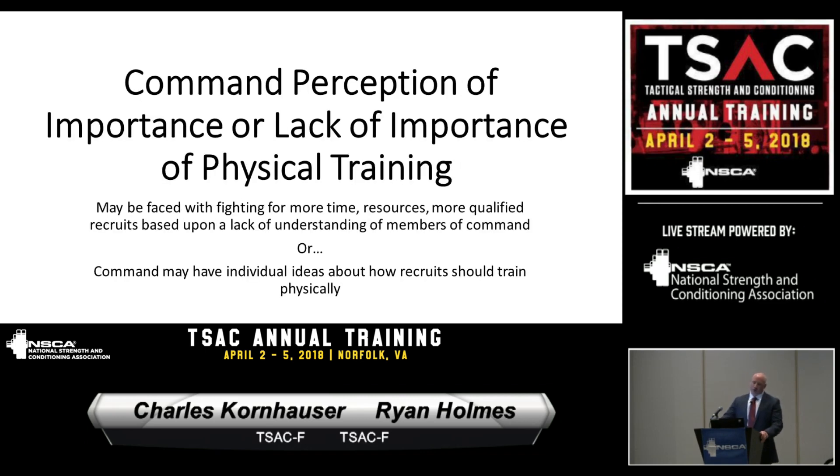Command perception, or lack of importance placed on physical training, is another challenge. We run into issues where sometimes there's an overinvestment by command staff, and other times a perception that PT carries less importance. We've had times where command staff will have a great idea to implement, without taking into account that the two weeks it takes to implement that program will really impede the process and physical well-being of the cadets.